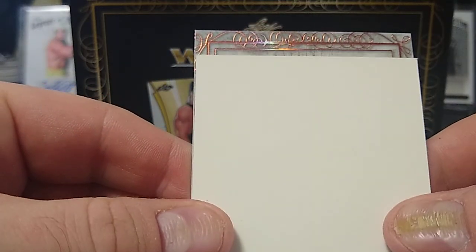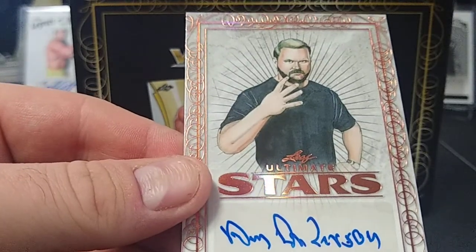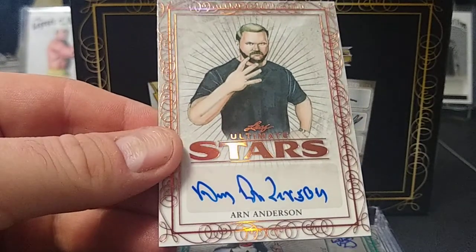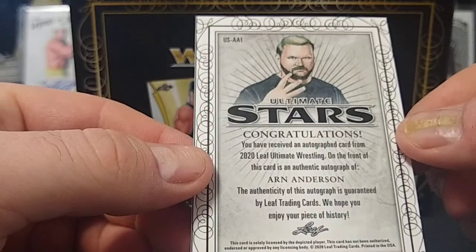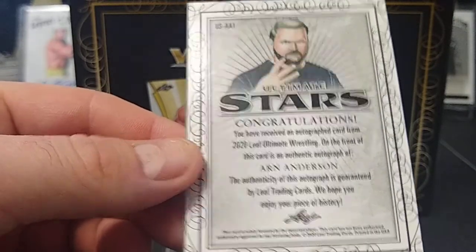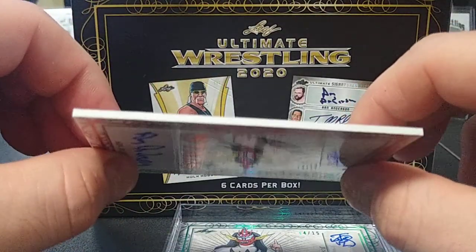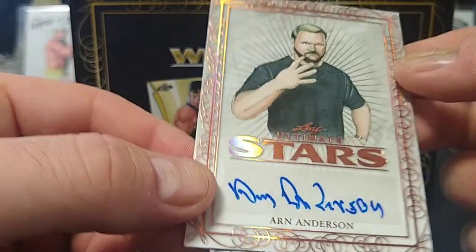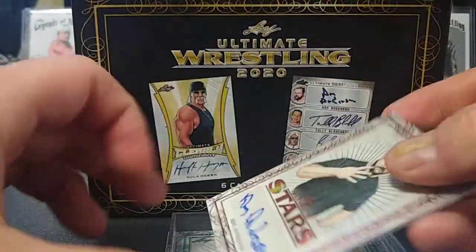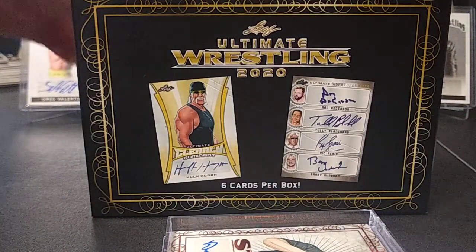Okay, number two — this is like a pink or red parallel. Is this Arn Anderson? Yes it is! Four Horsemen member Arn Anderson, Cody Rhodes's coach — not a manager, he's a coach. Always been a big fan of Double A. These cards are thicker this year too; the last one I opened was 2018. This one is not numbered so I guess that is the base card.